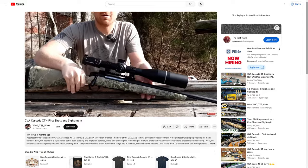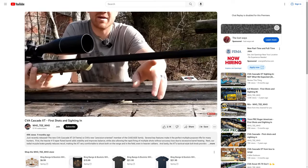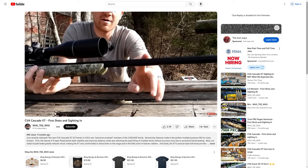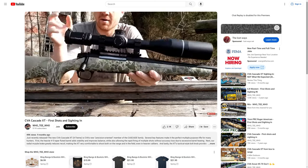My preference in those three is the CVA Cascade. It's a little more expensive — you can find them for around 600 bucks — but CVA Cascades come with heavier barrels, threaded barrels, better triggers, better finishes, Bergara barrels, and in my experience they're not as ammo picky.